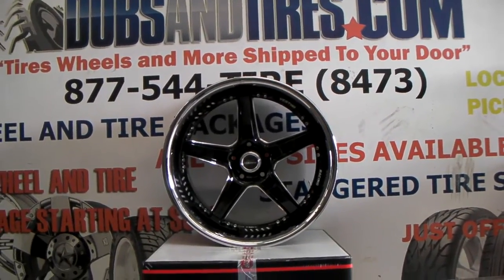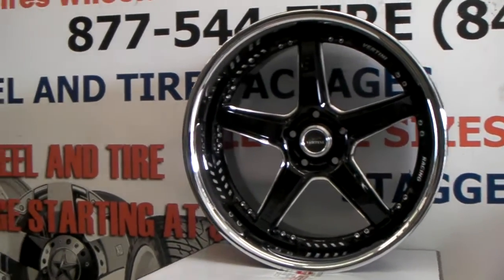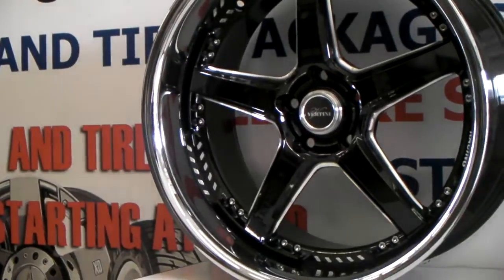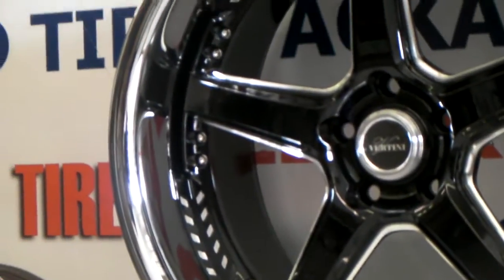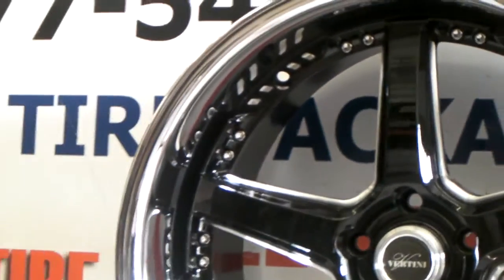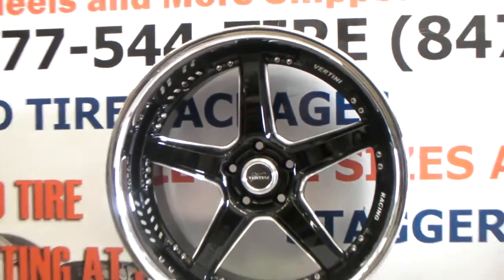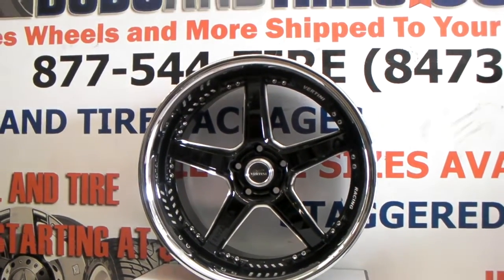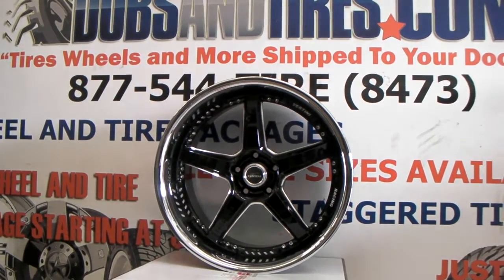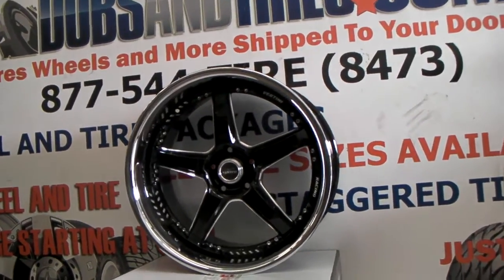Right now you are looking at the Vertini Drift. This is a great looking wheel with a lip — not too many wheels with a lip out here. This is kind of racing and luxury combined. You can see the nice chrome lip; it's a nice size lip, almost a 4-inch lip. You can find these wheels online at DoveAndTires.com for some of the best prices you'll find, or call us at 877-544-8473.